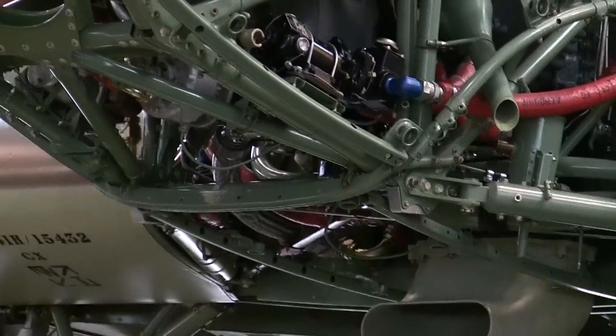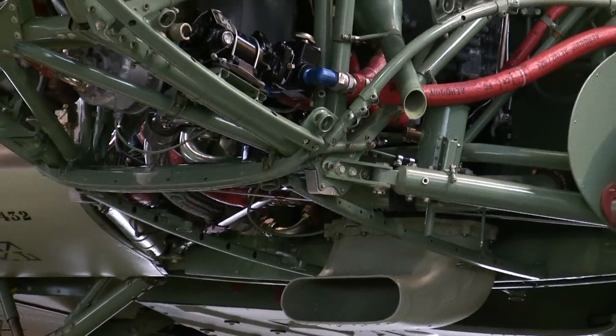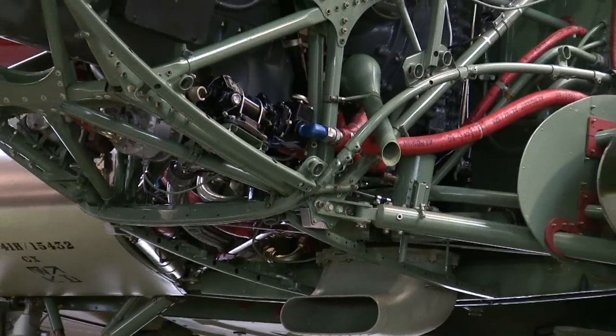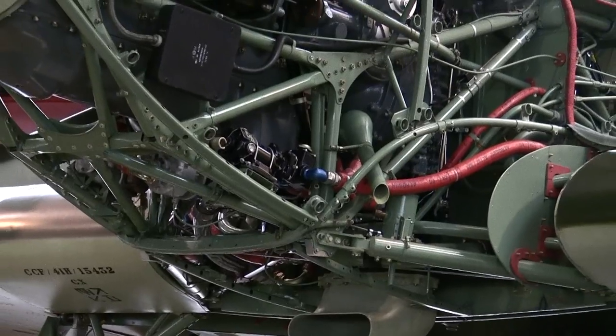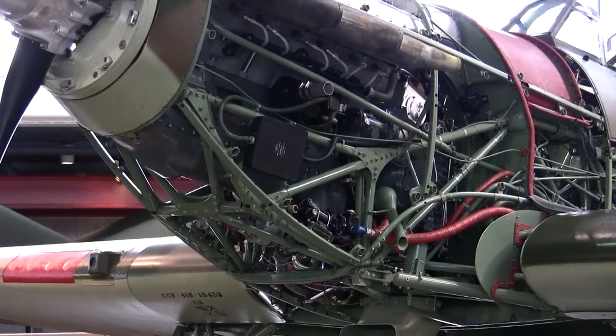This new Fury monoplane design featured retractable landing gear and was soon known as the Interceptor monoplane. By May 1934, plans had already been completed in detail. The aircraft had its maiden flight November 6, 1935.